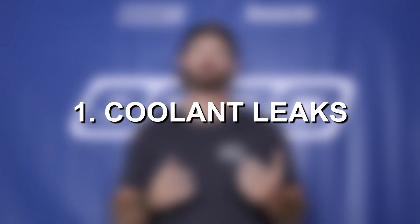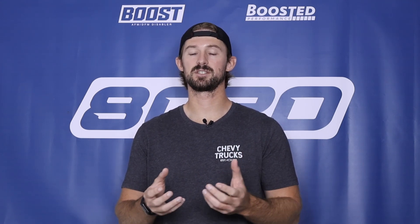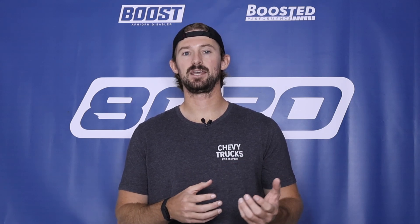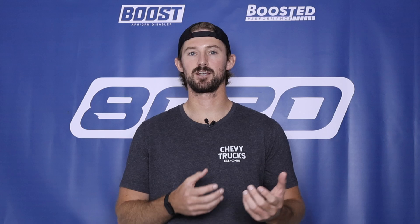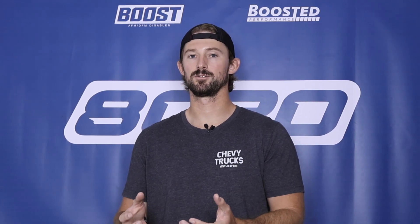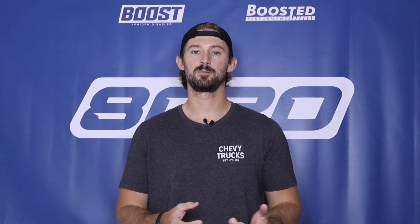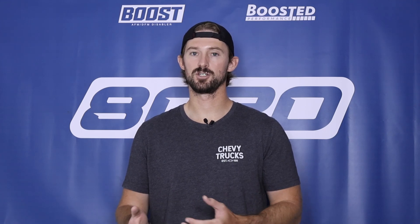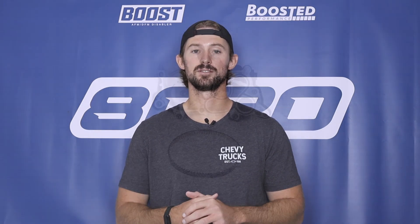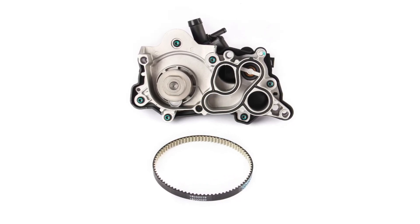The first problem on our list is going to be coolant leaks. The EA211 is known to develop coolant leaks from the water pump and from the thermostat housing. The thermostat housing is integrated into the water pump and it's made of plastic, so under high heat it can crack and warp and lead to coolant leaks. Volkswagen has upgraded the thermostat design numerous times over the years, so the newer models are going to have fewer issues with this than the older models. But coolant leaks from that thermostat housing are still a bit more frequent on these engines, and you can run into leaks as early as every 50,000 miles.